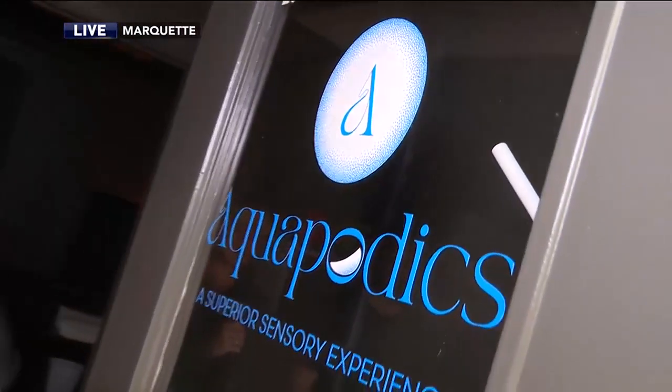We are live at Aquapodics this morning in Marquette. They've been open for just over a month, and we've been touring the space and learning a little bit about float therapy.